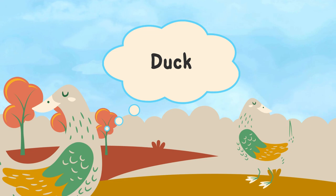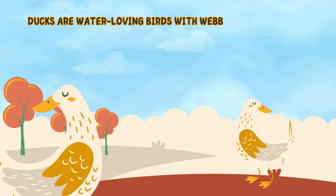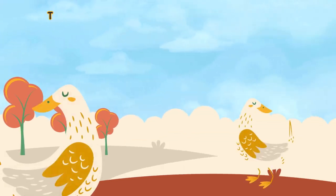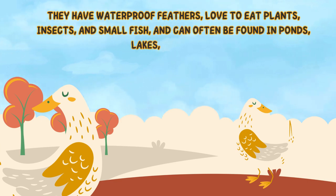Duck. Ducks are water-loving birds with webbed feet, which help them swim, and they are known for their quacking sounds. They have waterproof feathers, love to eat plants, insects, and small fish, and can often be found in ponds, lakes, and rivers.